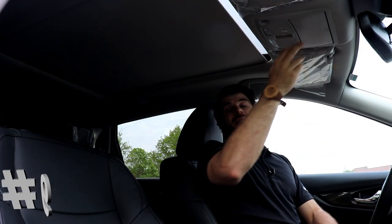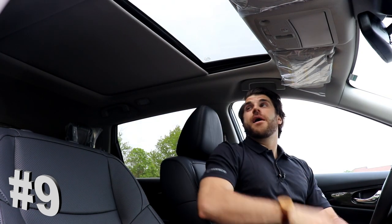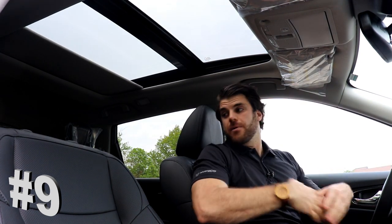At number 9, everyone's favorite feature is the panoramic moonroof. It's all power, goes very far to the back, lets a lot of light in the car and really makes the car feel a lot bigger when you're on the inside.